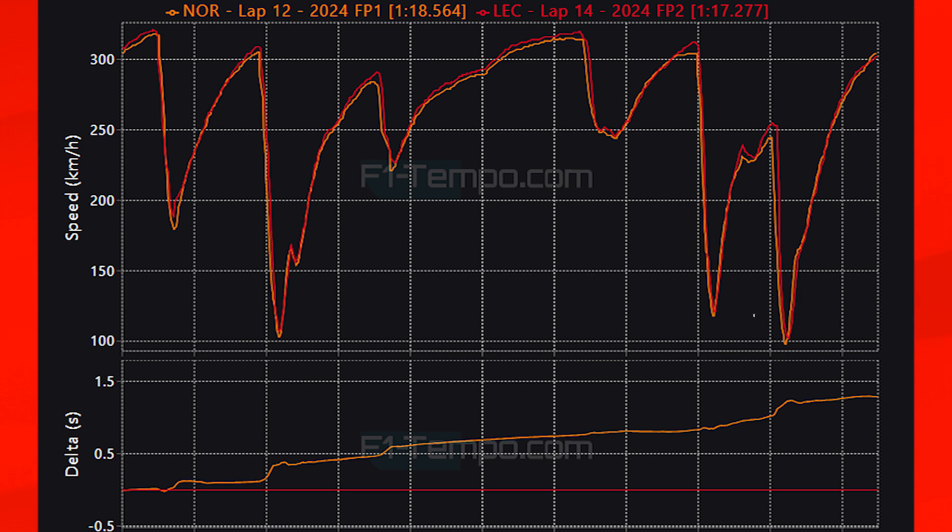Going into the final couple of corners, Leclerc has a lot more speed and can carry full throttle for longer, giving him a big speed advantage. As we go into qualifying, it will be exciting to see how the circuit continues to evolve and come more towards the drivers as they push harder and harder.